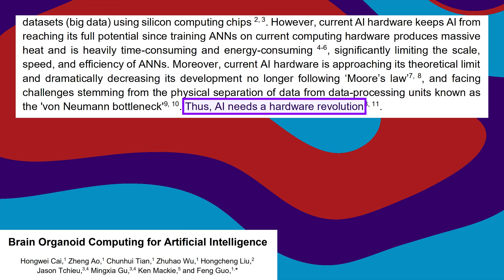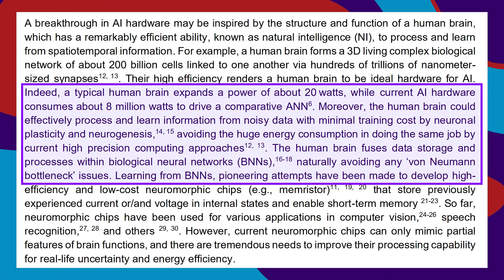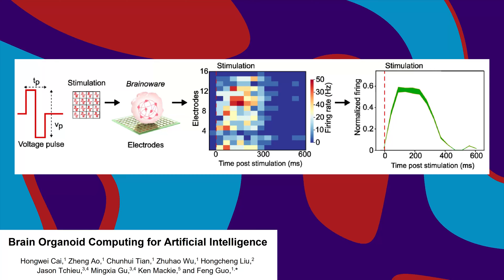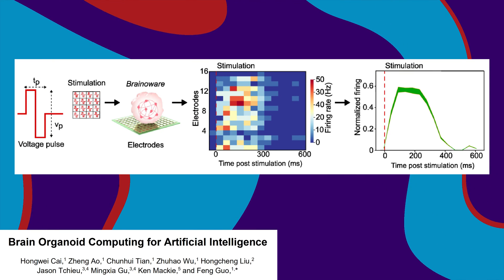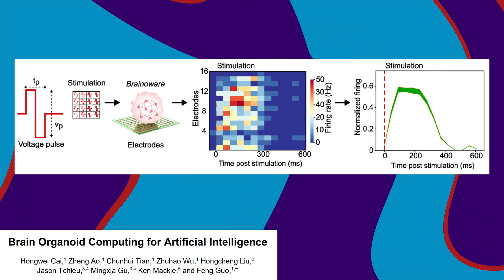And what could be better computing hardware than human brain tissue? It's the original neural network. It's energy efficient, and the storage is integrated with the processing, so there's no von Neumann bottleneck. Their high efficiency renders the human brain ideal hardware for AI. So to test it out, they plugged some organoids into the Brain-O-Ware system and used electrical stimulation to give them a complex math problem to solve.